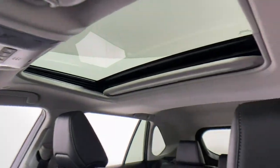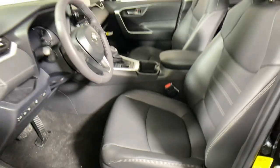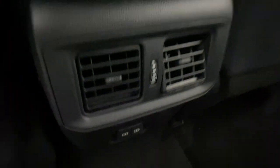Keyless entry, moonroof, satellite radio, power liftgate, heated mirrors, electronic stability control, dual zone AC, steering wheel audio controls, power driver seat, alarm.